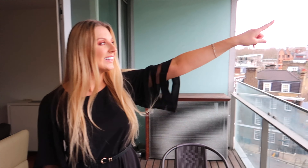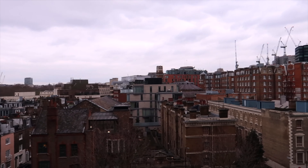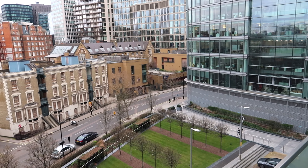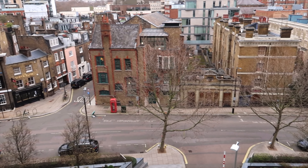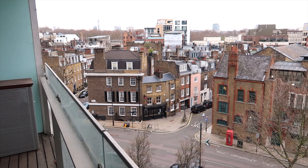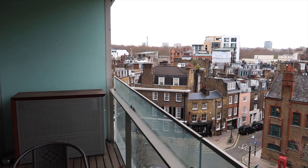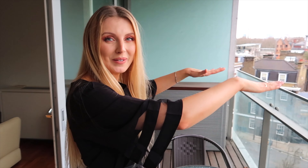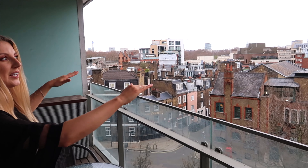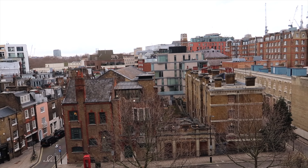You can also see London at night from here — isn't it beautiful? There is also a stunning view of the garden, and I love this contrast between the old typical London buildings and the new builds.